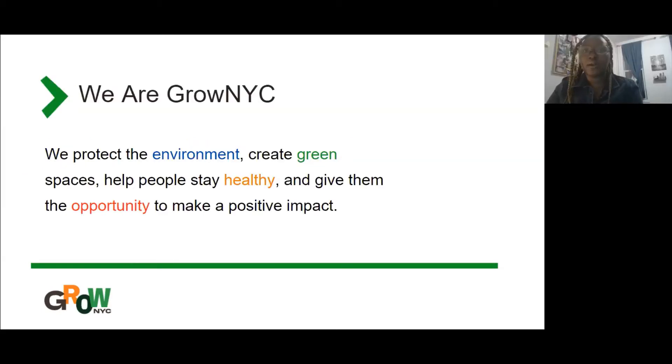If this workshop interests you or you want to look for more activities to do at home with people of all ages, we have a distance learning site called GrowNYCDistanceLearning.org that has a lot more resources. This is a slide talking about who we are — GrowNYC — and I think Vanessa did a good job talking about school gardens and what our mission is.